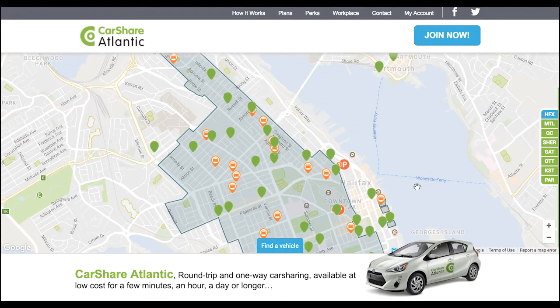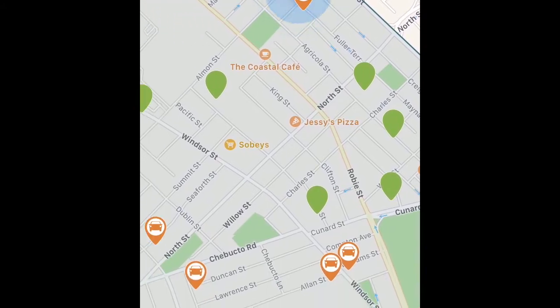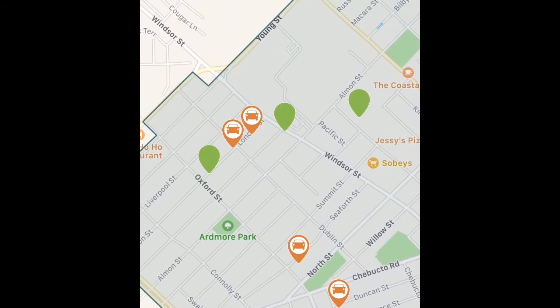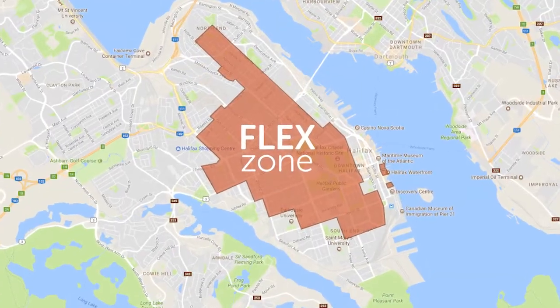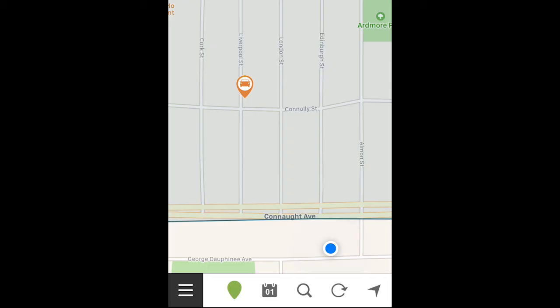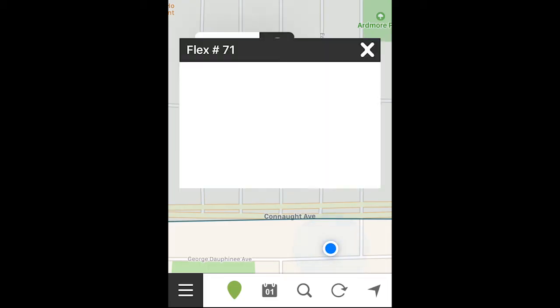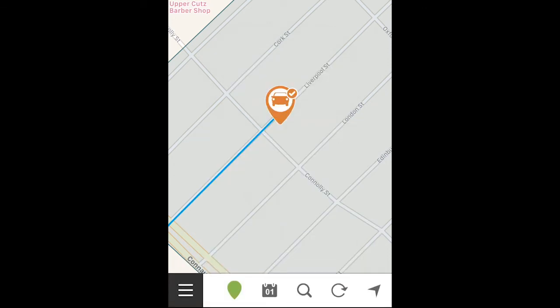The orange points are flex cars, the perfect option for spontaneous trips when you don't know how long you'll be. They're great when you're going one way because you don't need to bring them back to where you started. Flex cars are free-floating, so our map updates in real-time to show you where to find one. Pick up and drop off flex cars inside the flex zone. Take them anywhere for any length of time. Use the app to block the car for 30 minutes free of charge to get to it, or access an available flex car on the street.